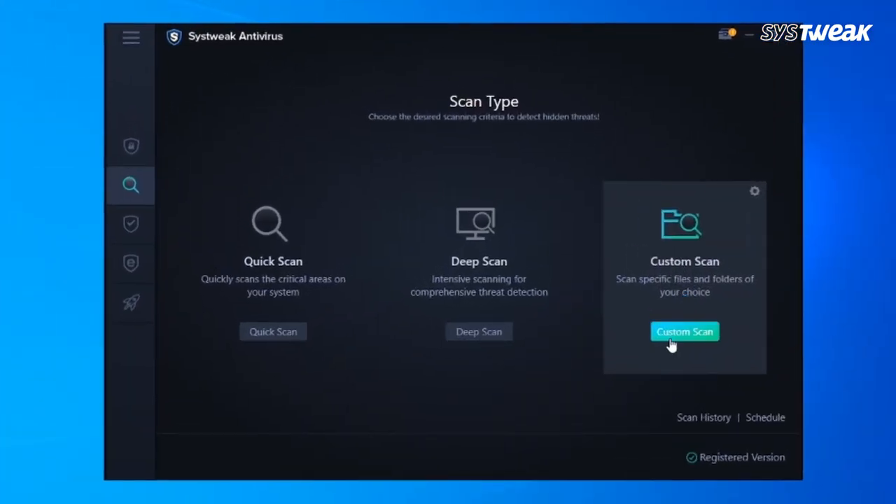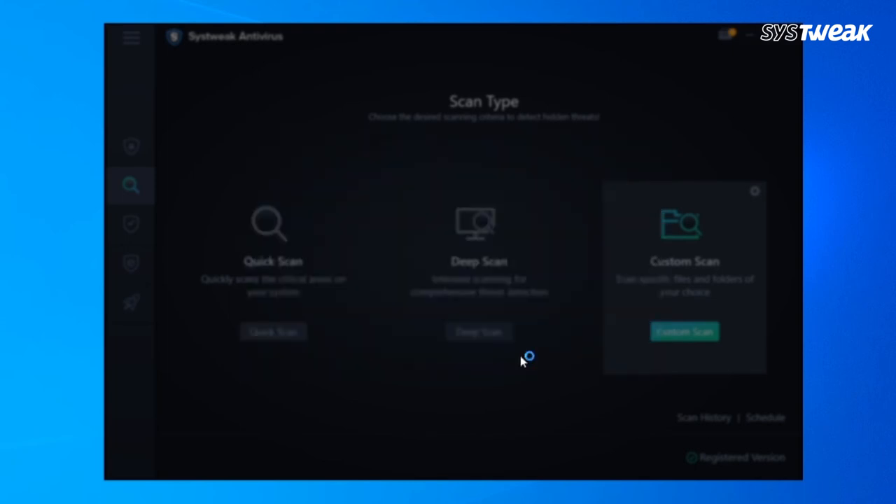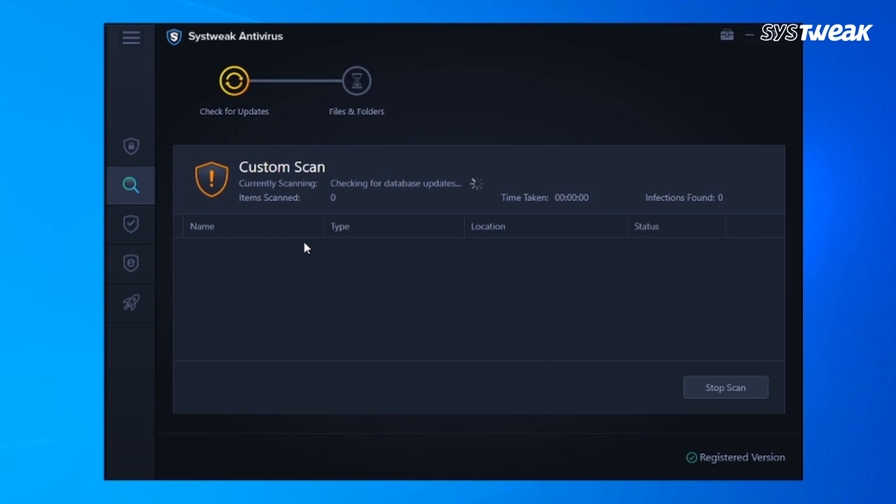From the main screen, choose the scanning type for speedy, thorough, and specific folder scanning. Once the scanning process begins, just sit back and relax until the process is over. You can minimize the interface and carry on with your work.